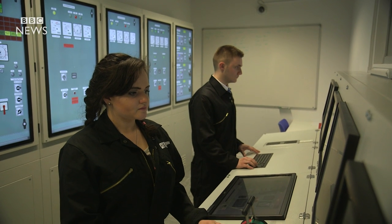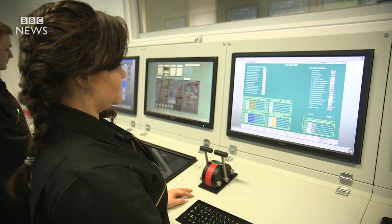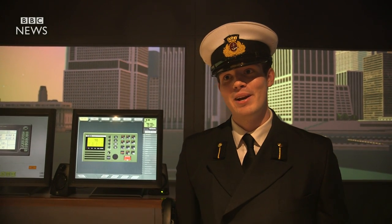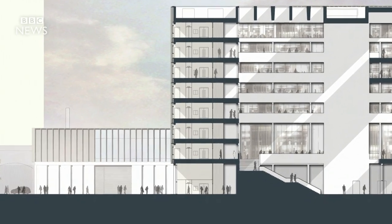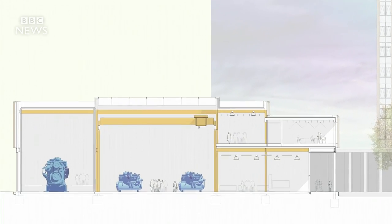It's definitely improved the way the college runs things. Rather than keeping everyone separate — engine side, deck side, in their own separate classes — you get to see the engineers do their thing, and hopefully they get to see what we do when we do our job as well.